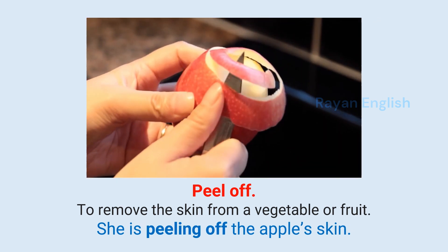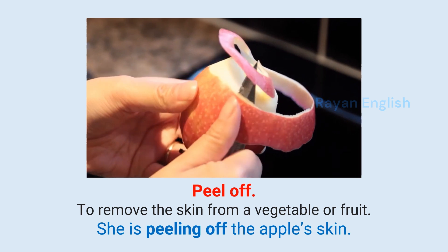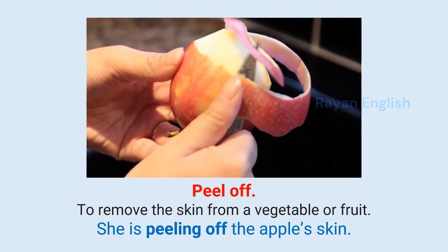Peel off: To remove the skin from a vegetable or fruit. She is peeling off the apple's skin.